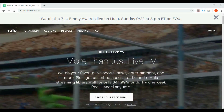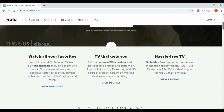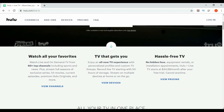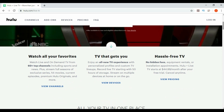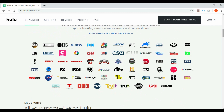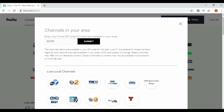Right on the home page: Hulu Plus Live TV is $44.99 a month, 60 plus channels, plus all of Hulu and Hulu's original content. These are the channels you will have. If you click right here where it says 'view channels in your area' and put your zip code in, it will show you what local channels you will also have.